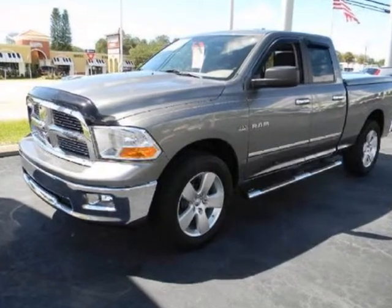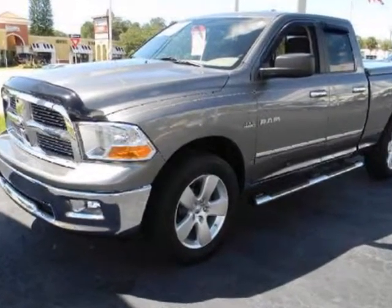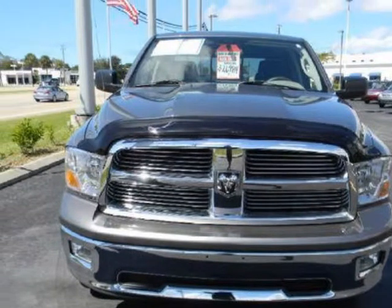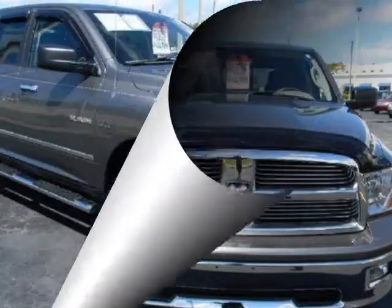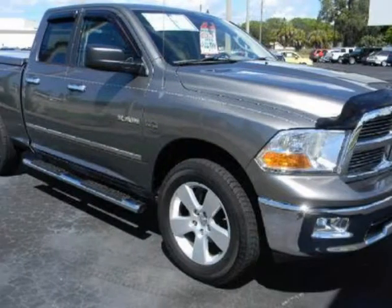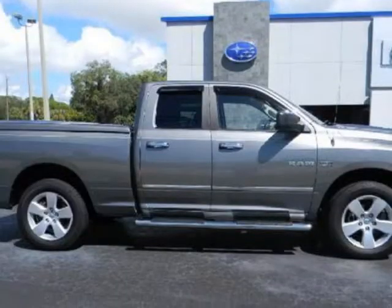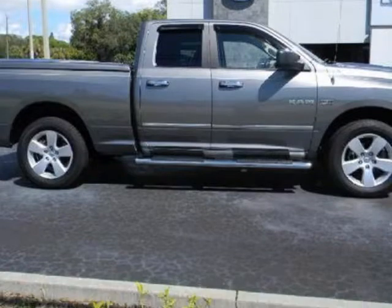We think you will love this pre-owned 2009 Dodge Ram 1500 four-wheel drive quad cab 140.5 inches SLT, which has 15,786 miles. It comes fully equipped with two keys, second crew bench seat, four-wheel ABS, and many other features.